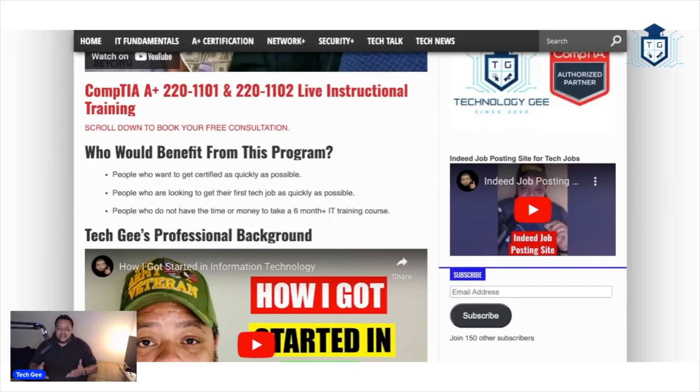What we're looking at right here is the world's greatest website owned by me, Tech G. On this particular page, we're talking about trying to get you all A plus certified within 60 days so that you can go out there, get your first tech job, get your foot into the door, and be on your way to making the big bucks in the IT industry. This course is really designed for people who do not have the time or money to invest into a six month plus long IT training course. We're trying to get you your first certification so you can get a victory under your belt, go get a job, and start getting to the money.